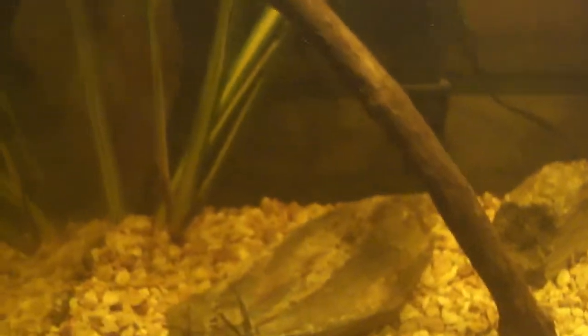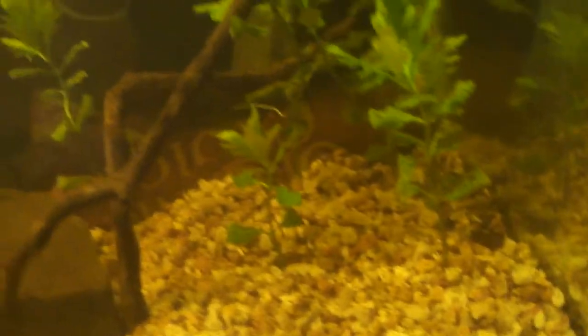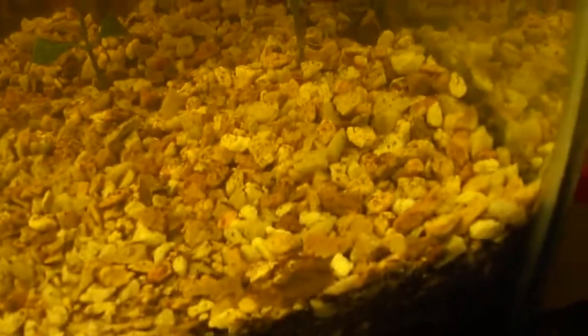So much going on in this gallon. What's already in here? Lots of dirt — dirt, dirt, dirt. It's about two inches at least.